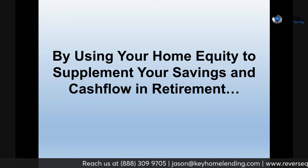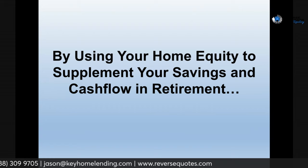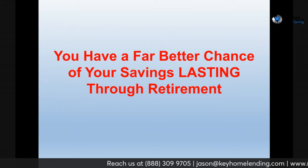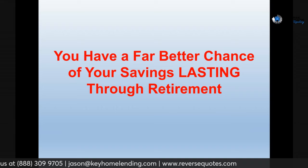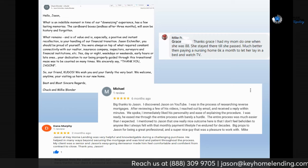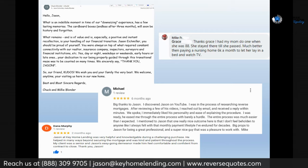By using your home equity through a reverse mortgage to supplement your savings or investments, your cash flow in retirement has a far, far better chance of lasting through retirement. If you agree with that, if you think you're in a tough spot, you can get in touch with me. My contact information is below. I'm also going to show you some testimonials from clients — all pretty recent, within about the past year. There are a whole bunch more on the website at reversequotes.com.